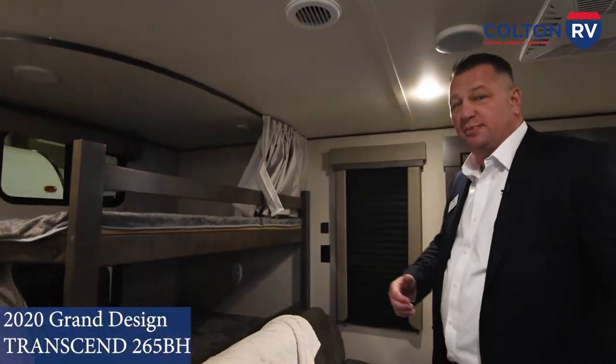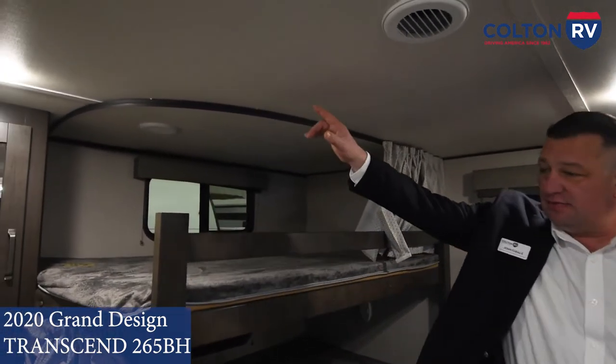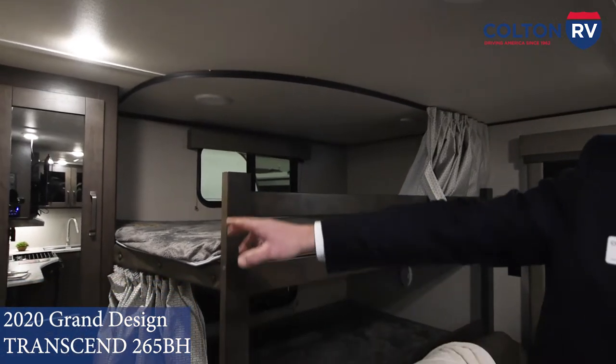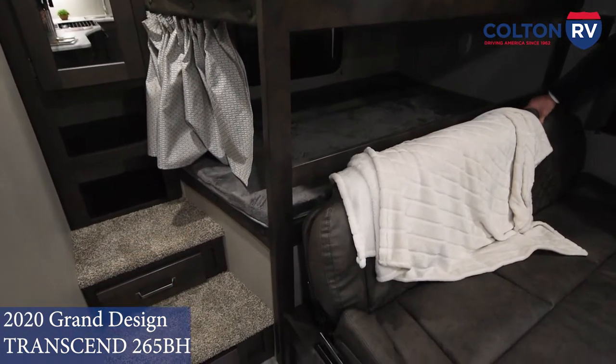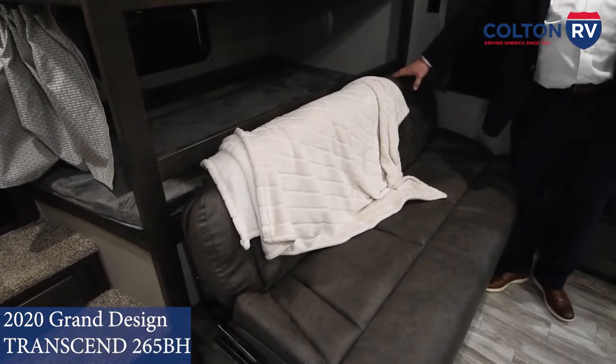Grand Design is pretty innovative with their floor plans. Got double over double bunks in the back. Nice little storage area there for coats, board games for the kids, their clothes, even down into the steps. The sofa is a jackknife sofa, so that gives you another sleeping space for whoever you're going to bring along with you.